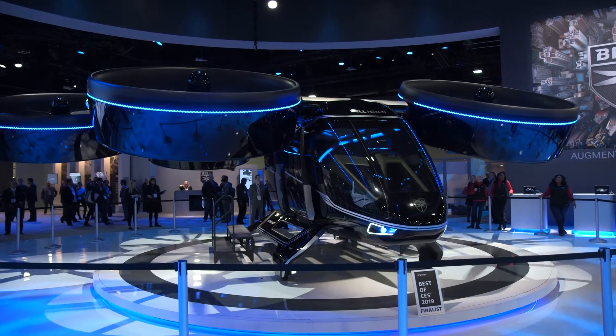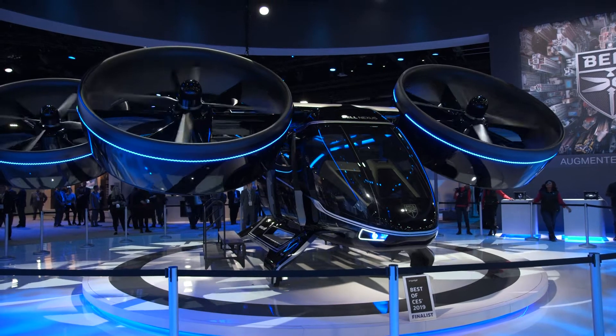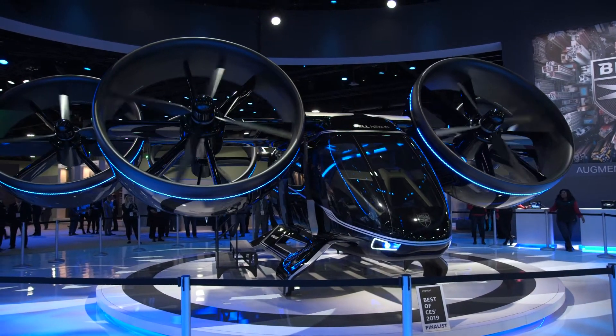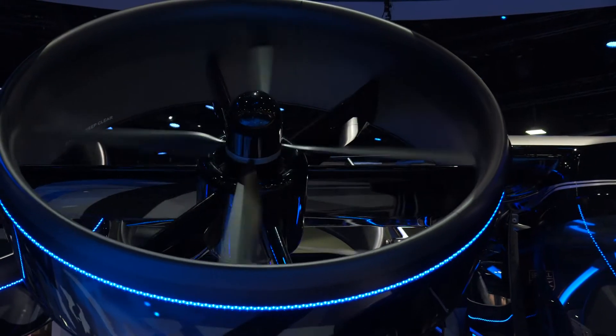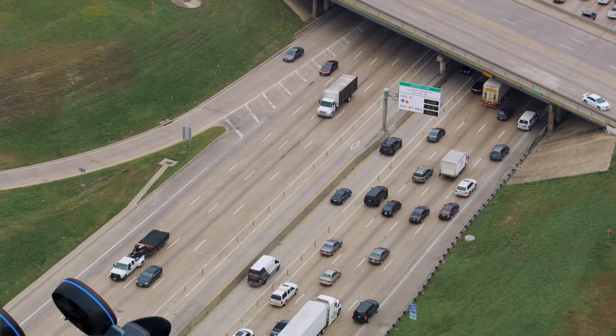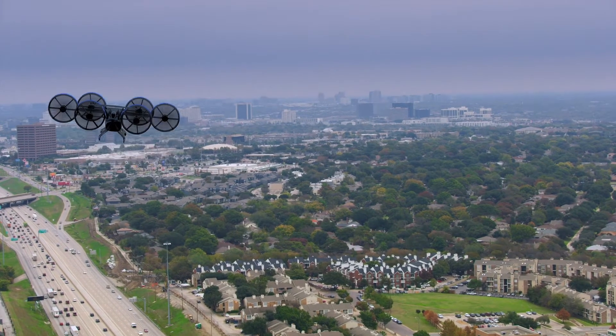Bell unveiled its Nexus eVTOL air taxi concept earlier this year at CES, and we had the chance to catch up with Bell's VP of Innovation, Scott Drennan, at HeliExpo 2019, where he told us all there is to know about the project at this point. This is a long-form video for those of you who want to drill deep into the future of eVTOL and air taxis from Bell's perspective.